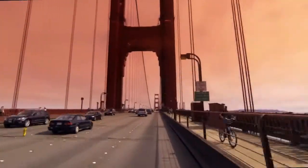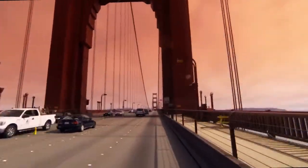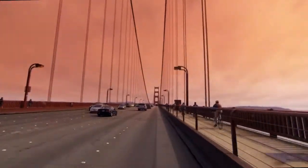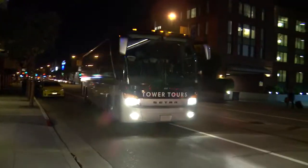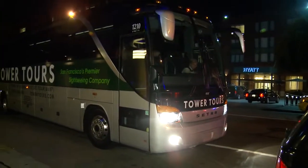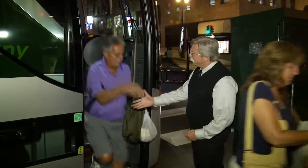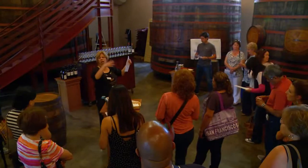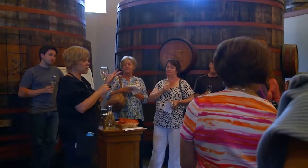The trip back to San Francisco will likely feature a spectacular sunset as you traverse the Golden Gate once more. A Tower Tours visit to the wine country is special because of our comfortable luxury coaches, our knowledgeable guides, and because of our long relationships with Napa and Sonoma's finest wineries.